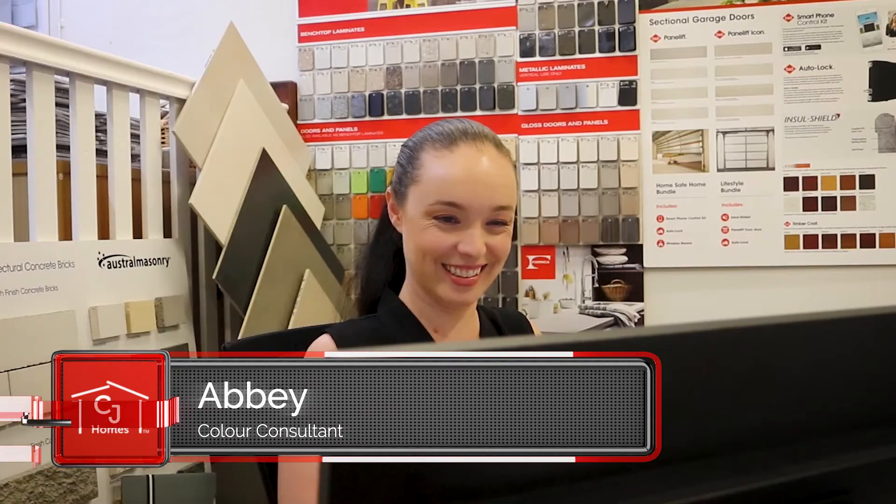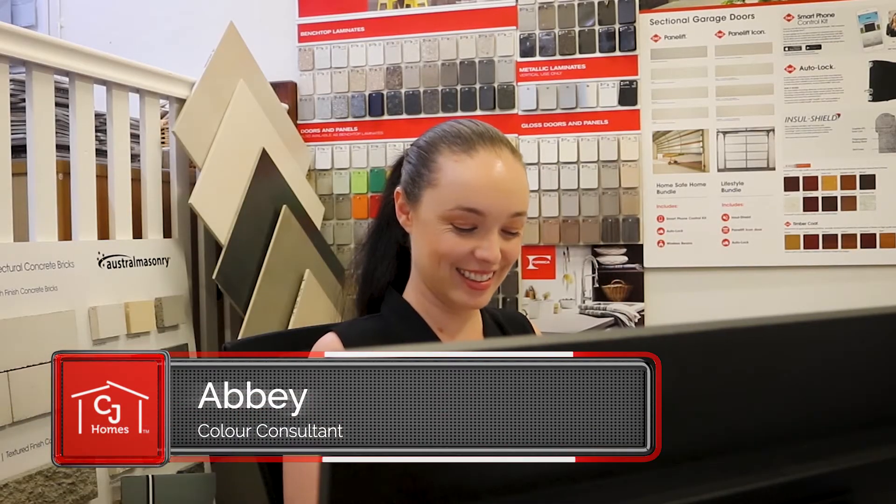Hi, I'm Abby. I'm a colour consultant here at CJ Homes. That means that I assist clients with their colour selections and finishes and anything else that they need help with.